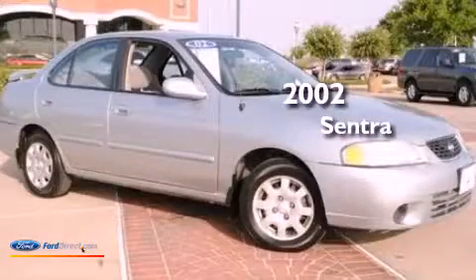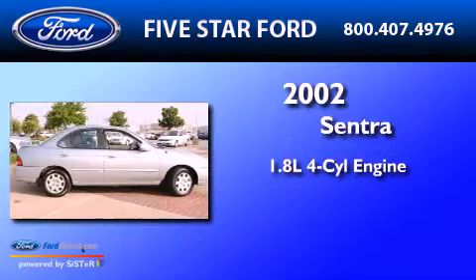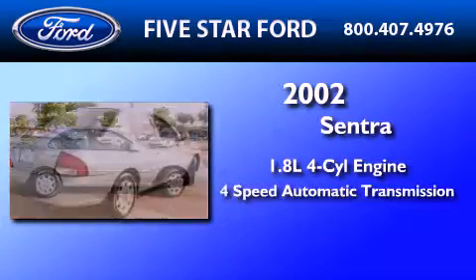This is a 2002 Nissan Sentra. It features a 1.8 liter four-cylinder engine and a four-speed automatic transmission.